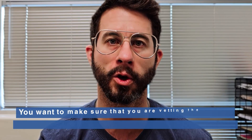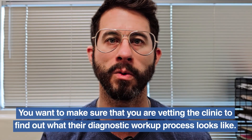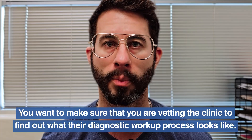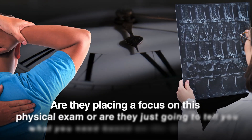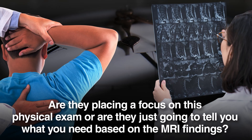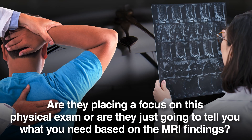In order to make sure you are going to have a good response, you want to vet the clinic to find out what their diagnostic workup process looks like. How much time are they spending with you? Are they placing a focus on the physical exam, or are they just going to tell you what you need based on the MRI findings?